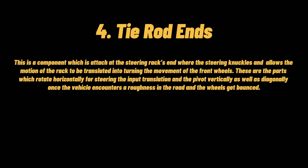Tie rod ends: this is a component attached to the steering rack's end where the steering knuckles are, and allows the motion of the rack to be translated into turning the front wheels. These are the parts that rotate horizontally for steering input translation and pivot vertically as well as diagonally when the vehicle encounters roughness in the road and the wheels get bounced.